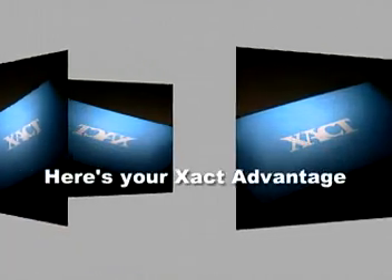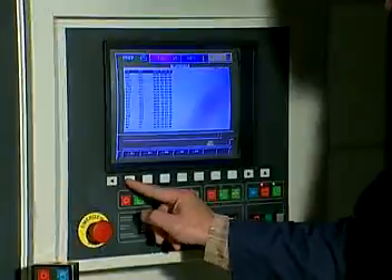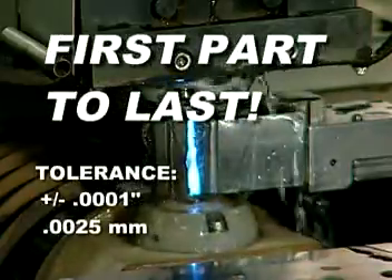But how exact is exact? Here's your exact advantage. Whenever needed, we'll consistently hold tolerances as tight as one ten-thousandth of an inch — two and a half microns — from first part to last.